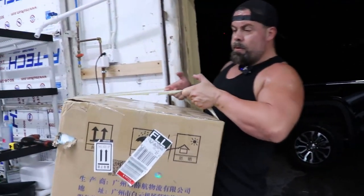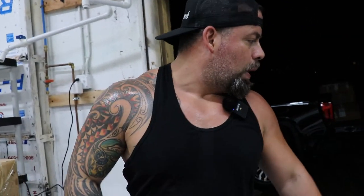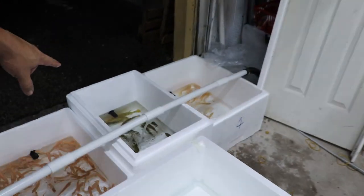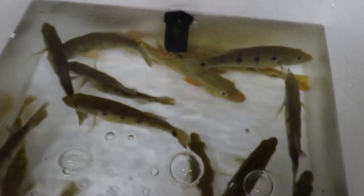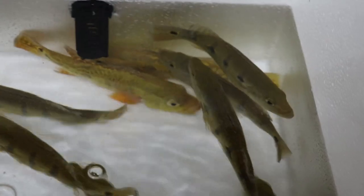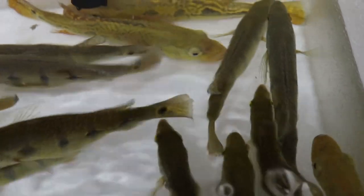Peacocks are looking good. Wow, look at that one babe - zoom in on that guy, look how beautiful he is. You see the peacock on the bottom? He couldn't even talk! Beautiful markings on him.